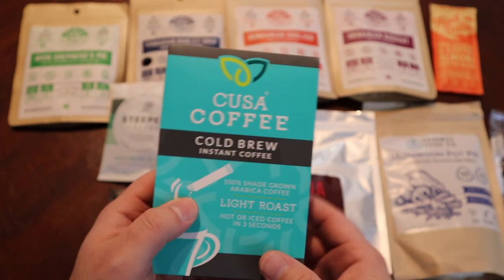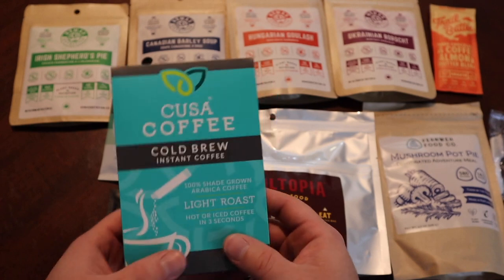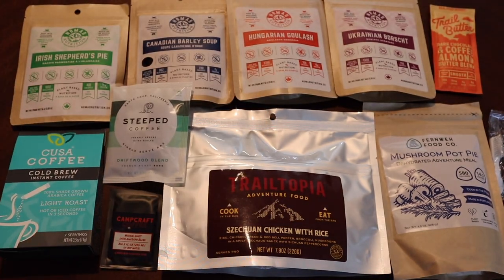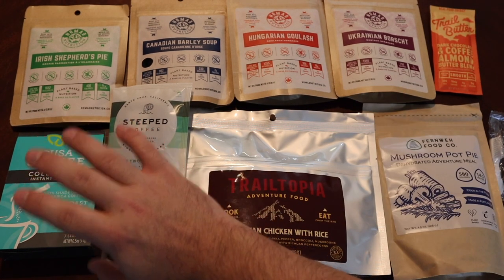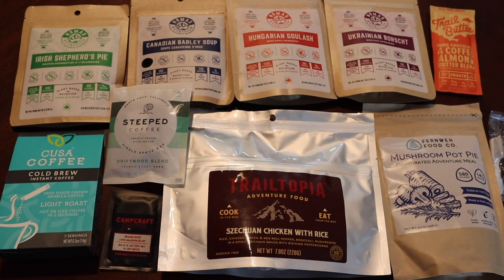I'm always down for new instant coffees. My brother and I have done a lot of instant coffee taste tests and we'll have to get him back for another one. I usually bring instant coffees in little tubes on trail. I tend to prefer light to medium roast — not really a dark roast person. From my understanding, light roast actually contains more caffeine and you also dodge the bullet of it being bitter.